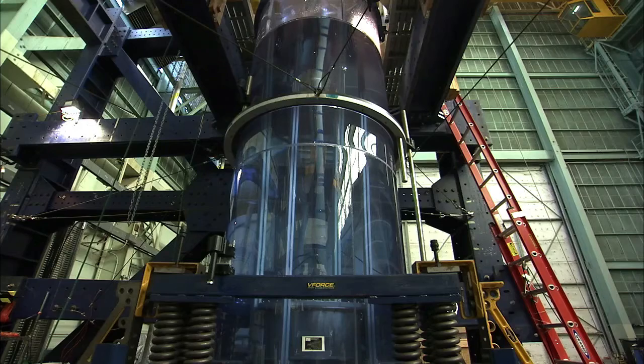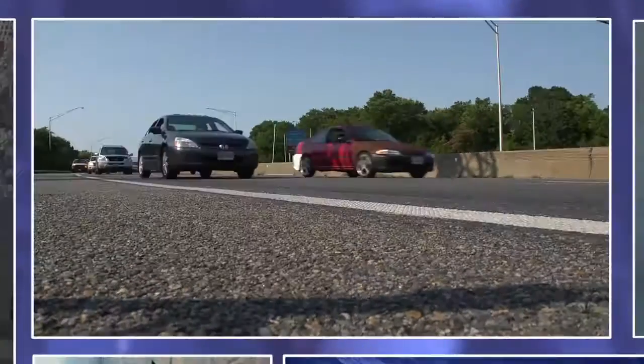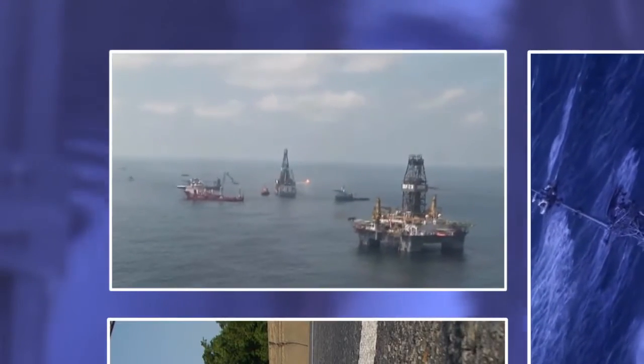Anywhere where fluid and structures currently cohabitate is where you can take advantage of this. Buildings is one place where you've got fluids already in situ inside the building. Aircraft carry their own fluids, your automobile, or you're transporting fluids across country in a tanker truck — ocean-going vessels, platforms floating out there in the ocean.